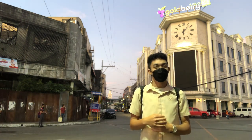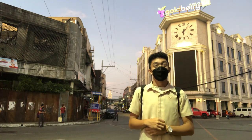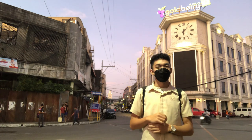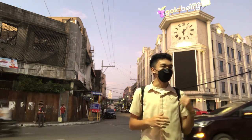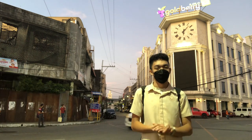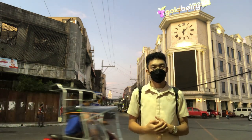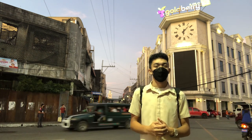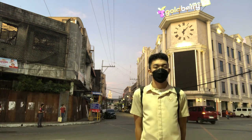Goldberry Light Hotel's interiors give guests an old world charm with a contemporary vibe. All guest rooms including function rooms have a minimalist feel with a Goldberry touch. The hotel has three function rooms — Rizal Hall, Aguinaldo Hall, and Bonifacio Hall — and two boardrooms: Luna Boardroom and Mabini Boardroom.